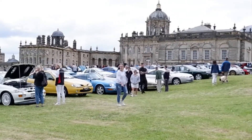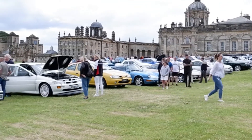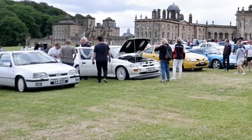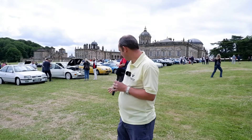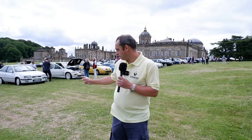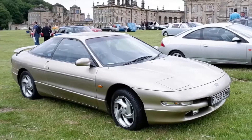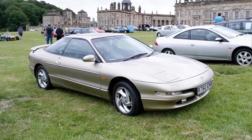I'm actually parked in the 90s row, so they've divided it up by era, and then you've got some owners clubs scattered about as well. I'm quite happy with what I've seen so far — I'm actually next to a lovely white Escort Cosworth, an Astra GTE, a Nova, and going the other way a Porsche and a Ford Probe. Quite a selection of cars, and a lot from earlier decades too — we'll go around and have a look.